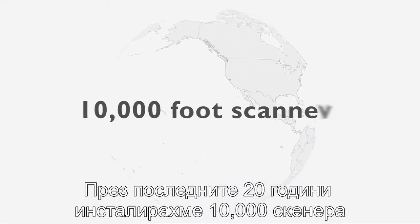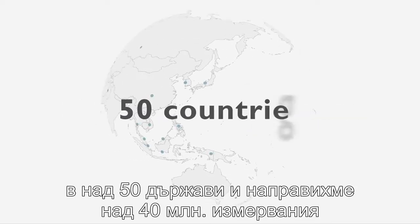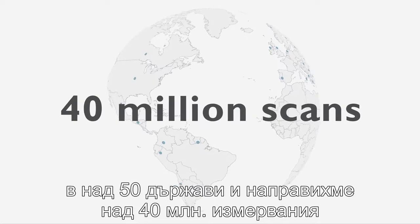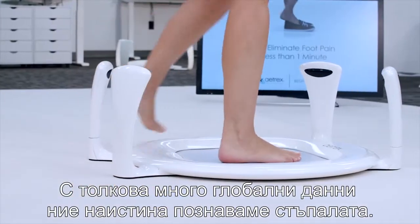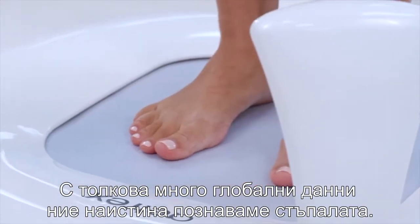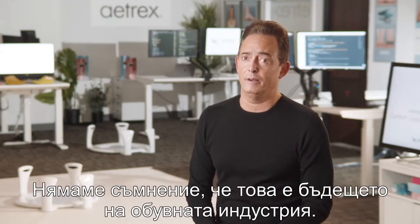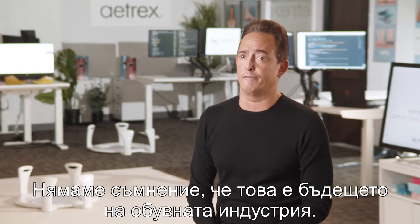Over the past 20 years we've placed over 10,000 foot scanners in over 50 countries, and these scanners have done more than 40 million scans. With all of this global foot data we really know feet. This is what makes us different, this is what makes us better, and we have no doubt that this is the future of footwear development.